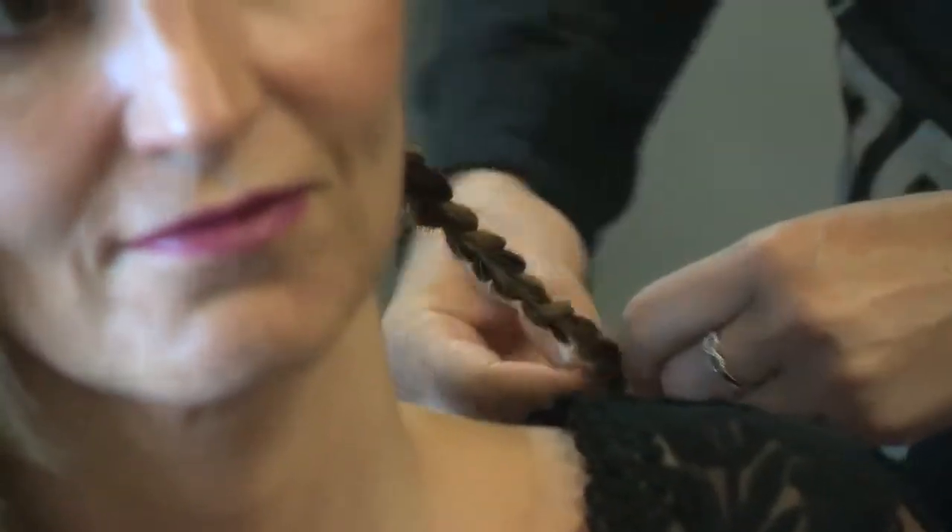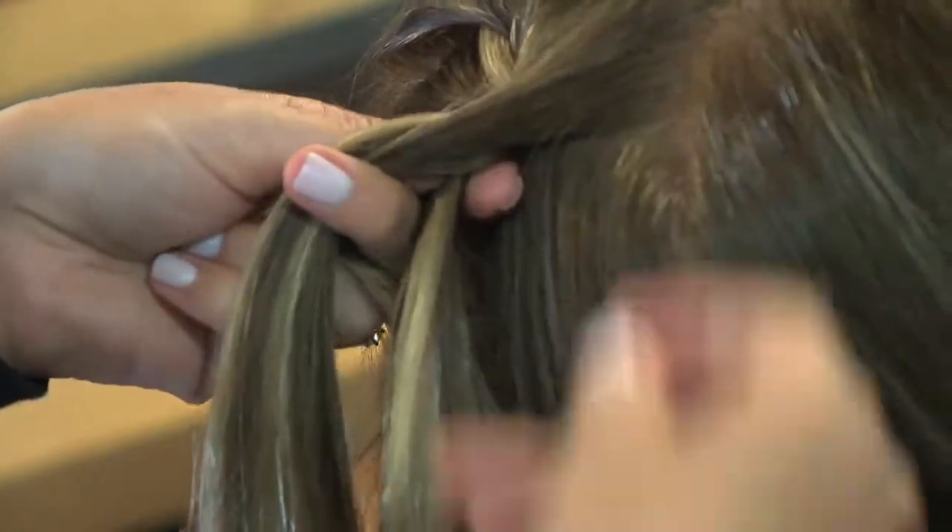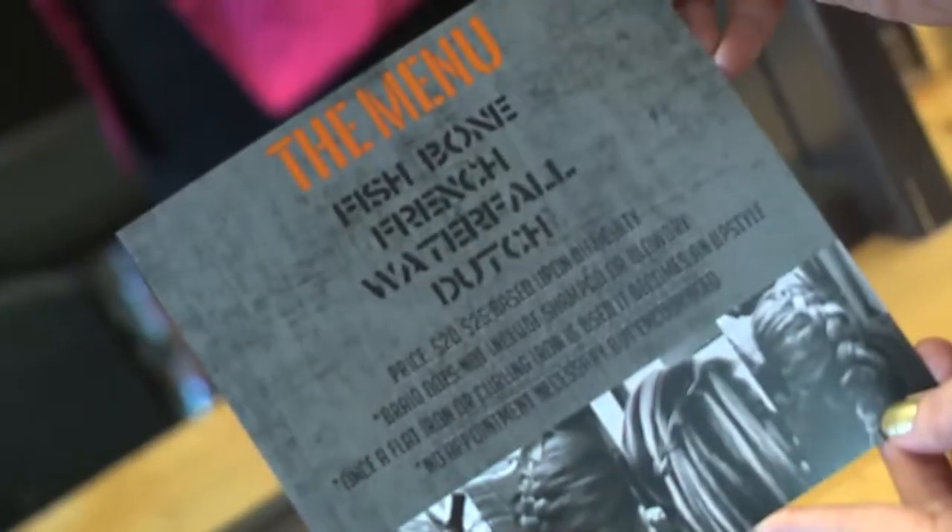A braid bar? It's awesome. Basically you come into the salon, whether it's for a night out or if you want your hair done for a few days — because these braids can last for a few days. You come in, you don't even need an appointment because they only take a matter of minutes. We'll braid you — we have a variety of all these different kinds of braids and then you leave.